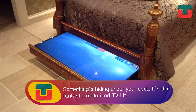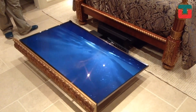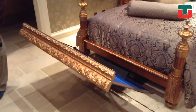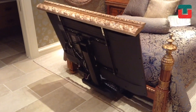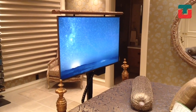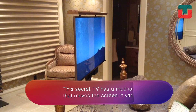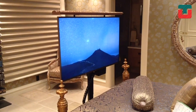Something's hiding under your bed and it's not a monster. It's this fantastic flat screen television. The Secret TV is powered by a mechanical device that lets you control and move the screen in various directions. As you can see, the television can be raised to the perfect height.